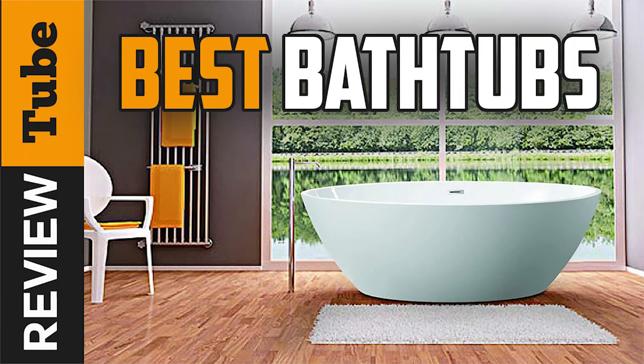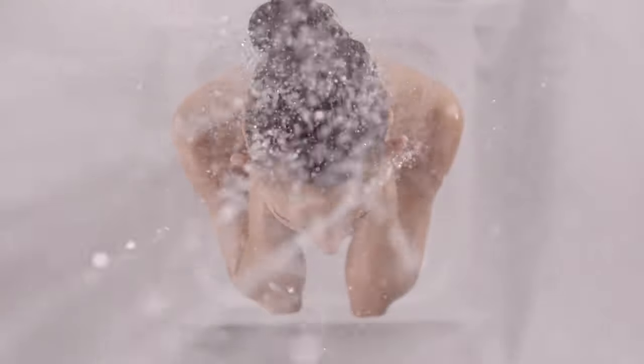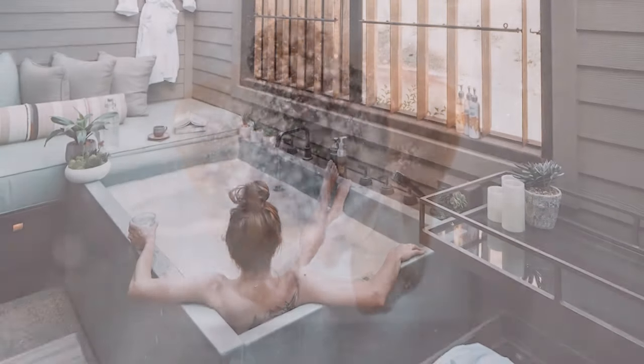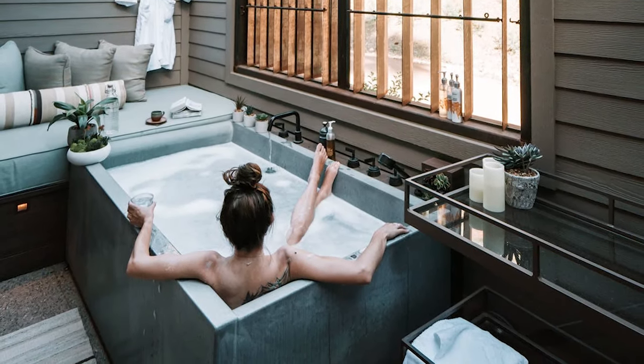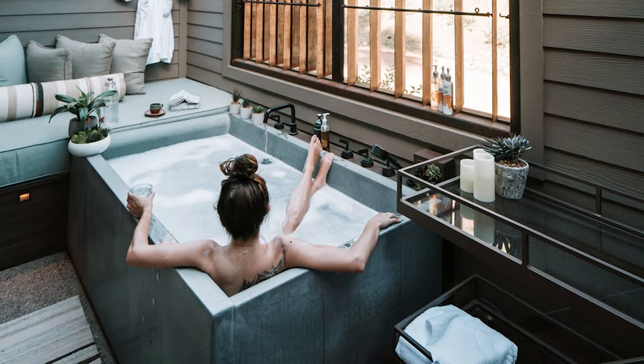Nothing beats the feeling of a hot shower, especially after a tough day. But what about a hot bath? Allowing your tired, sore muscles to soak in a tub is just what the doctor ordered to soothe, relax and ease away the stress.